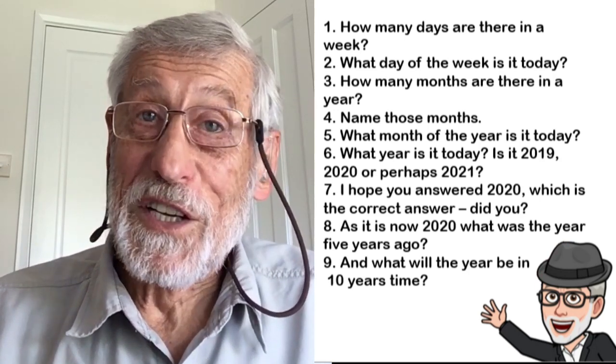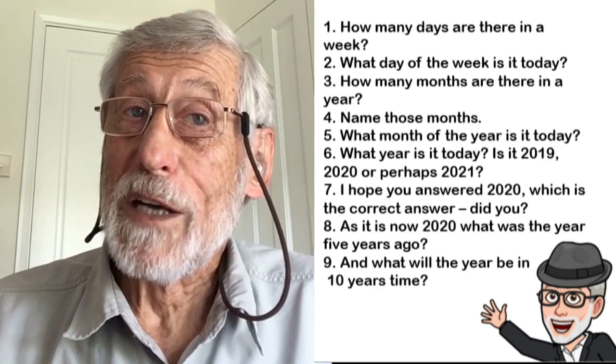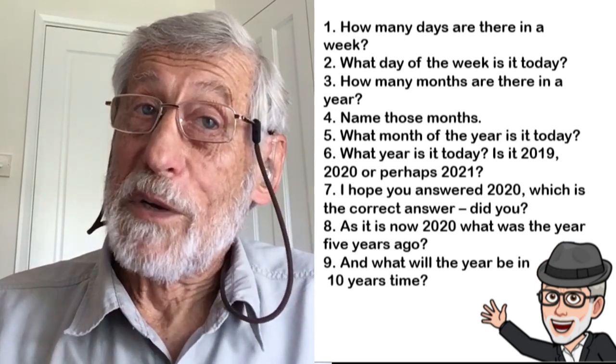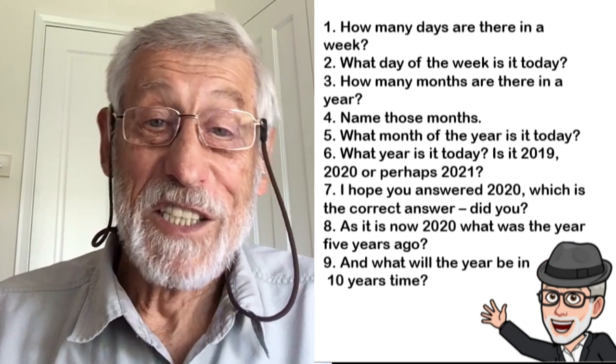Is it 2019, 2020, or perhaps 2021? I hope you answered 2020, which is the correct answer. Did you?